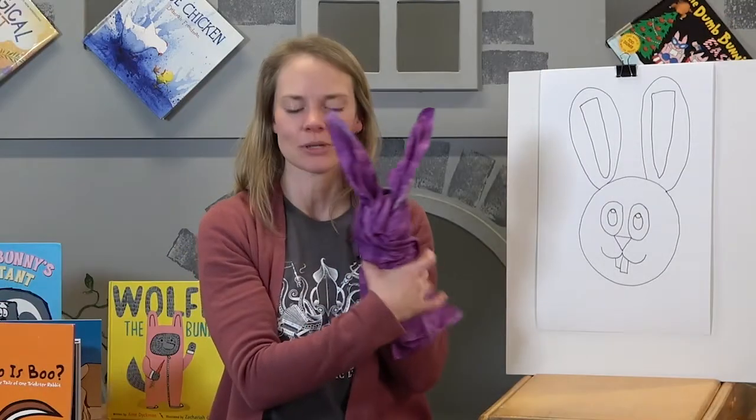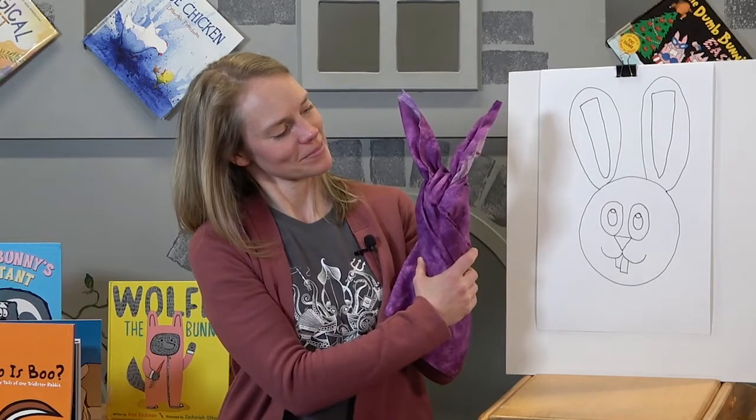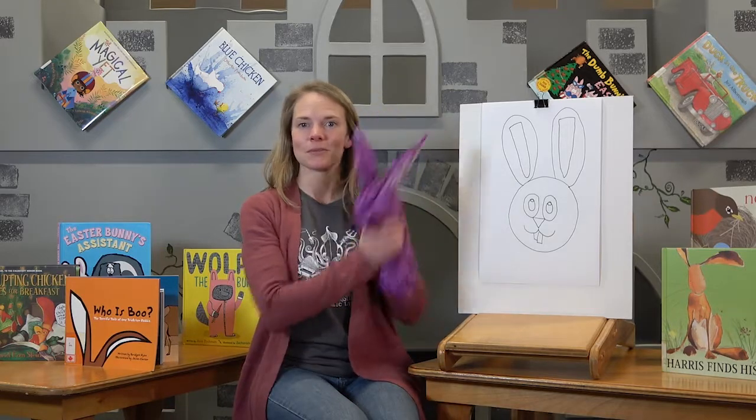You can wiggle his little nose by wiggling the middle finger. I hope you're able to share lots of stories and maybe even make a little bunny drawing or a bunny puppet all on your own. Until next time.